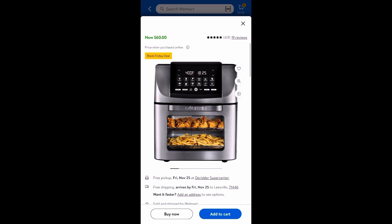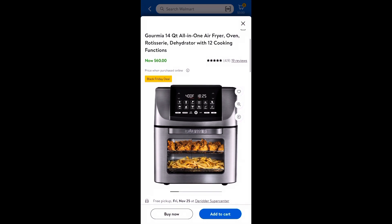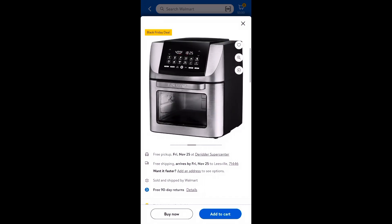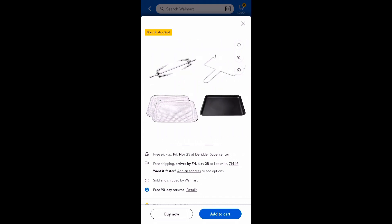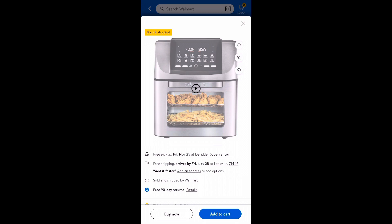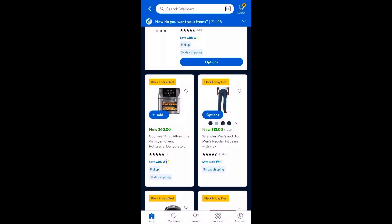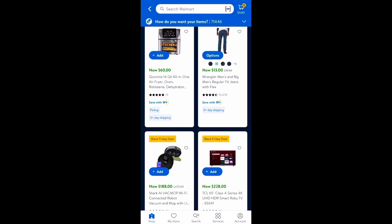They've got the Gourmia air fryer, and it is super fancy. I would want to buy something like this, but I know I'm not going to use it, so I'm not going to waste $60 — which I think is a really good deal for that one. It's pretty big and I love the brand Gourmia. You can click on the product video if you want, and it checks whether locations nearby have it in stock for pickup — and they do.